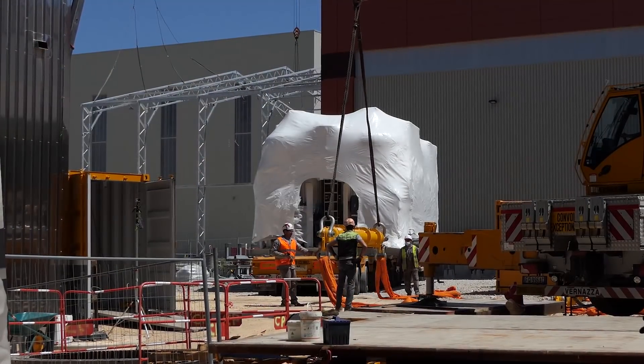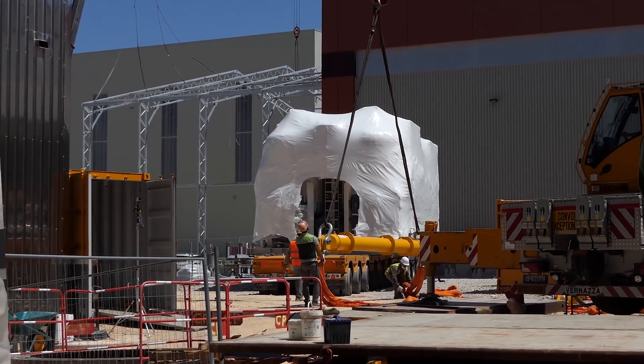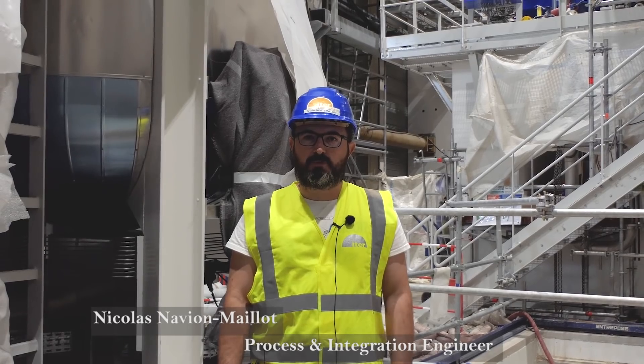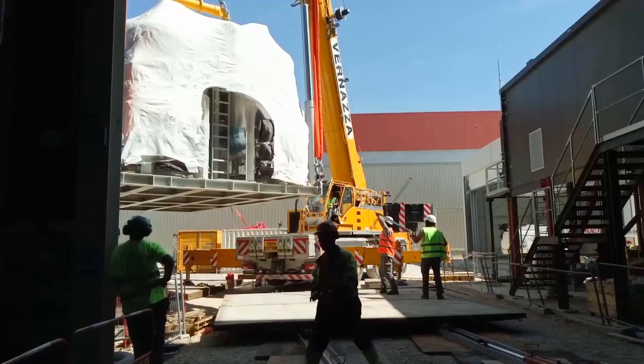We have received today the dryer. It was built in Grenoble. It's about 56 tons, and this dryer was built to dry the helium and to remove all the water particles in the helium.